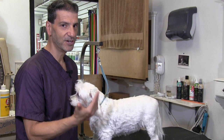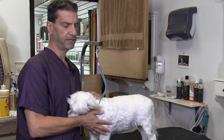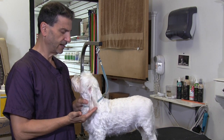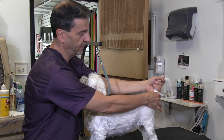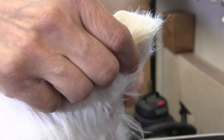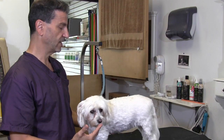Hey guys, thanks for checking out another one of our videos. On the table with us right now we have Lola. I've been grooming Lola for many, many years. She's had some health issues — she's blind right now. One of the things that happened to Lola is she ended up having to have her tail docked and cut off. She used to have a tail, but the tip of her tail ended up developing cancer.